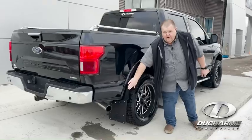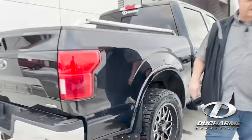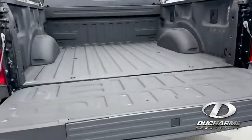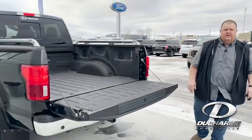They have the nice flared out mud flaps on there too with the level kit, so it helps the clearance. This also has the spray-in bed liner as well, and it's also equipped with the tailgate step. Let's hop inside and have a little look at the features inside.